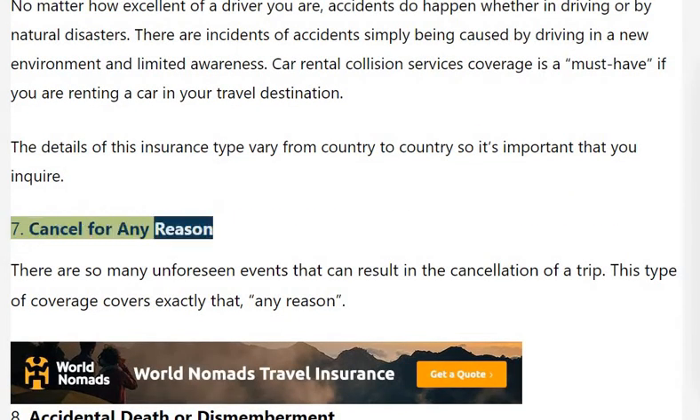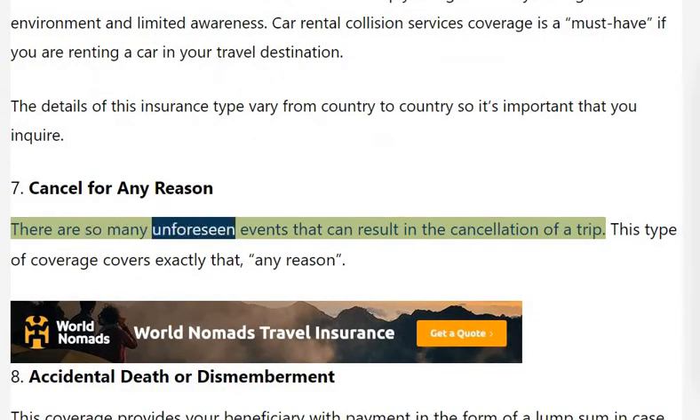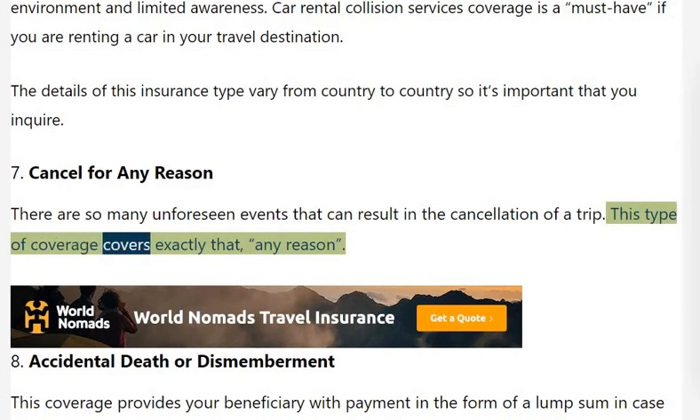Cancel for Any Reason: There are so many unforeseen events that can result in the cancellation of a trip. This type of coverage covers exactly that — any reason — and reimburses for any cancellation that results in a non-refundable reservation clause taking effect.